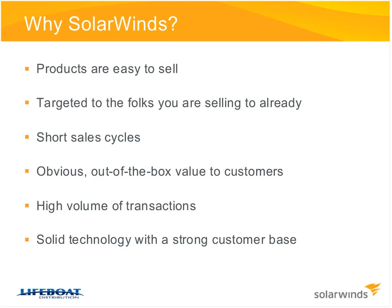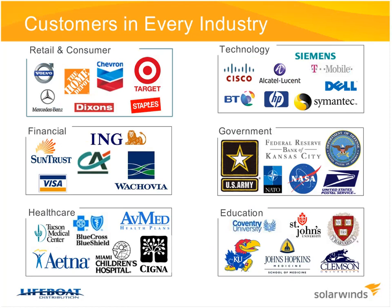SolarWinds is becoming widely recognized as a major player in the network monitoring space. We continue to grow and add customers daily. We've got customers across the board in every vertical — not because one vertical stands out, but because everybody shares a common thread of needing to proactively monitor their network. Customers of every shape and size, whether retail, education, government, or technology companies, need something simple, easy to use, and most importantly, affordable. That's where SolarWinds fits.